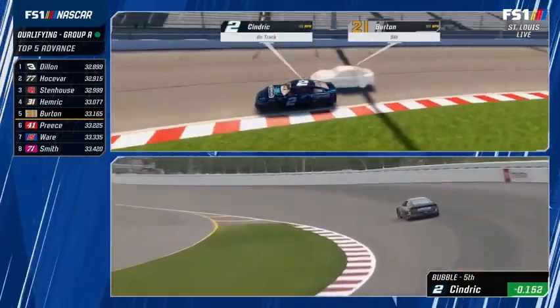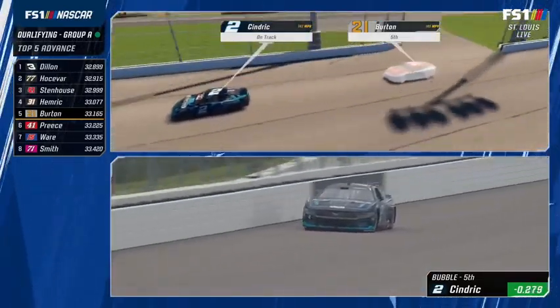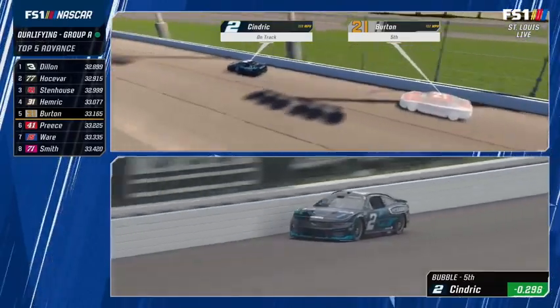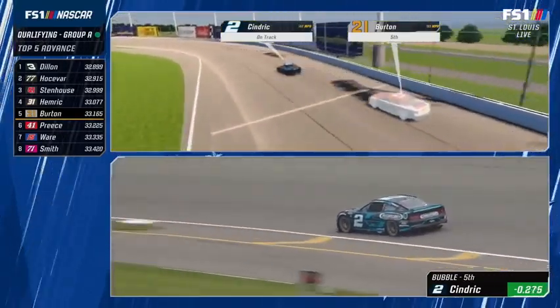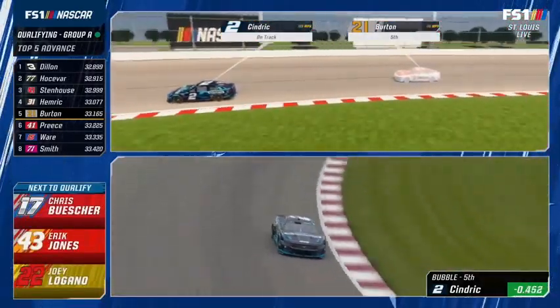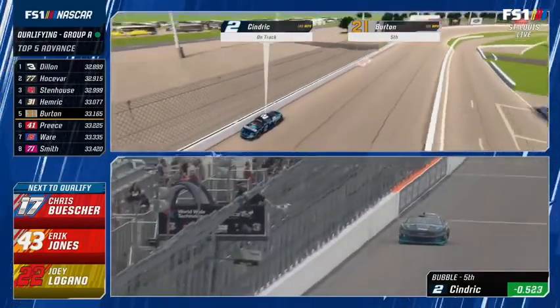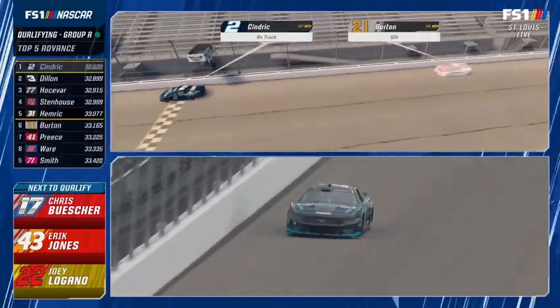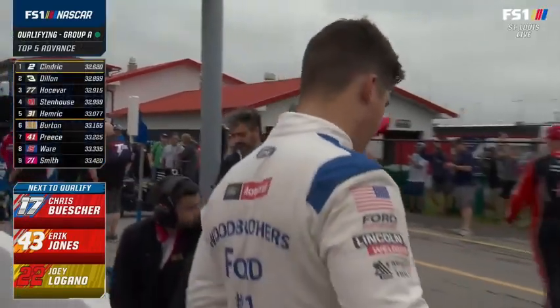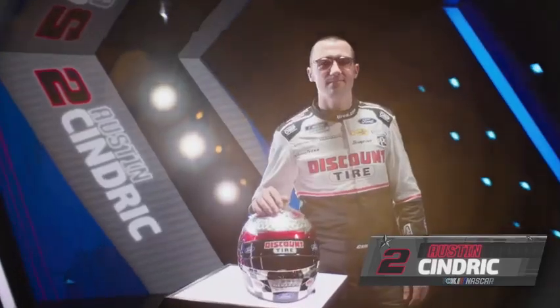Cindric is 96 points out of the playoff scenario. With Sendrick fastest so far and the pending weather, if they don't get to the second round, as long as every driver has a chance to qualify in round one, that will determine the starting lineup. Right now, Austin Cindric is fastest.